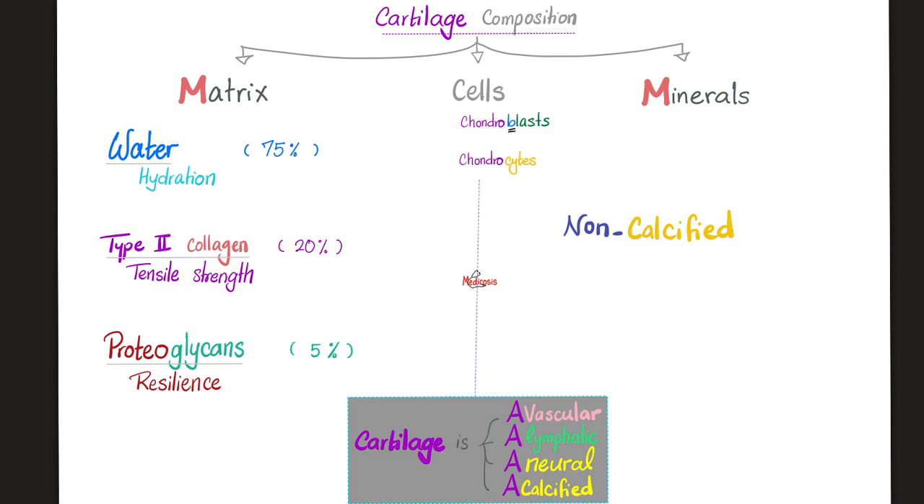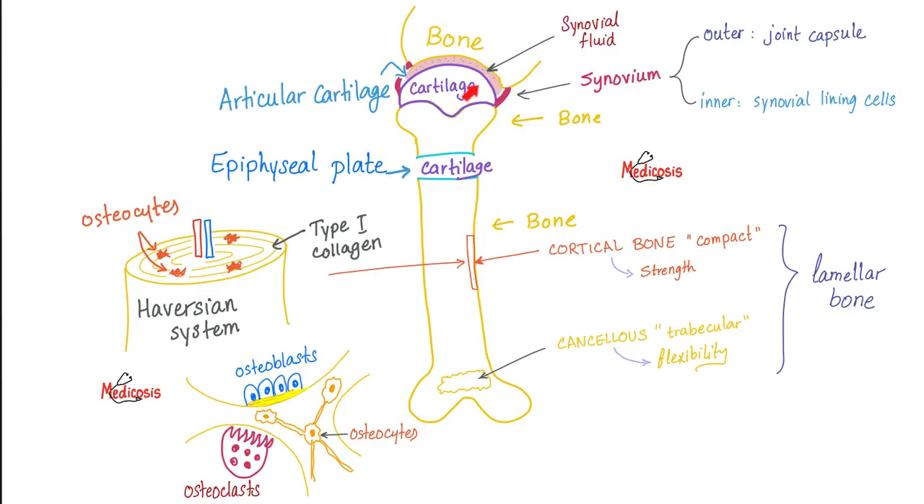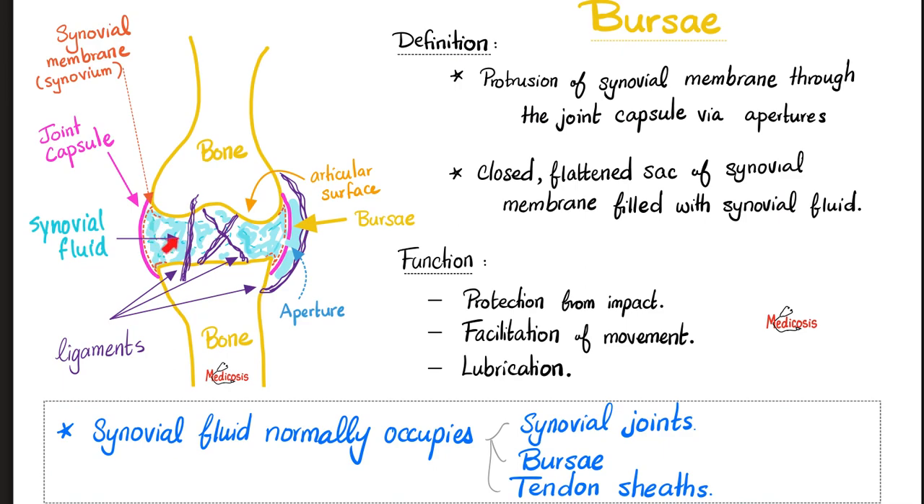Proteoglycans provide resilience. Here is my articular cartilage, and here is my epiphyseal cartilage plate, also known as the growth plate. The joint is filled with synovial fluid. I draw a cartilage here and a cartilage here — these are articular cartilages — and epiphyseal growth cartilage plates at the bone ends.